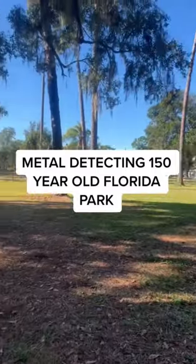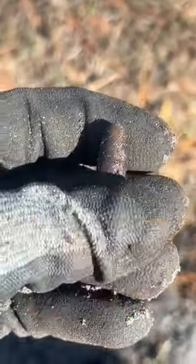What would we find metal detecting this 150-year-old park? My first find was a live bullet. This style of bullet was really popular in the early 1900s, so around 1930 to 1940.